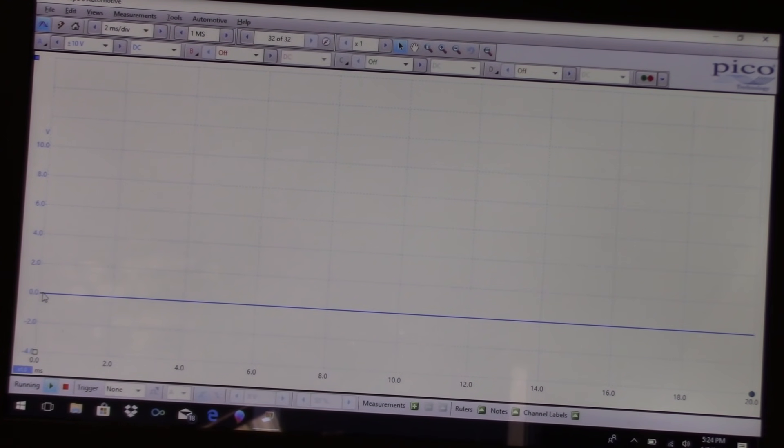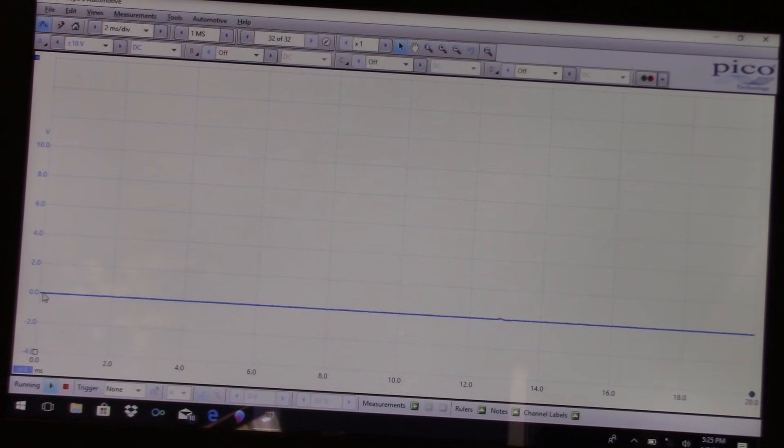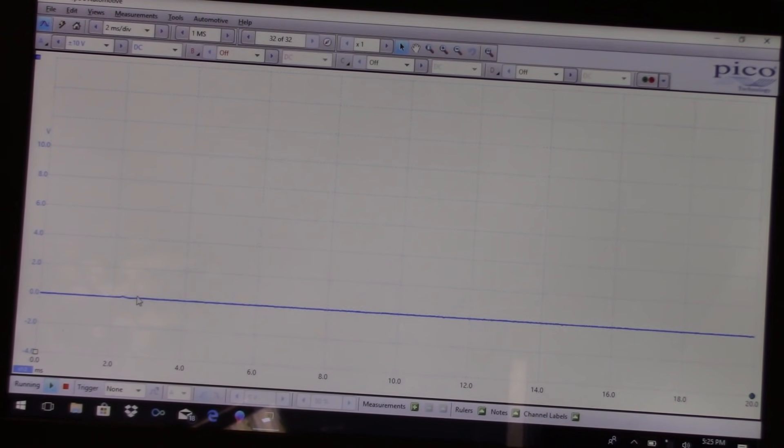On a 10-volt scale, two-second time division, I'm going to hook up to the signal wires — pin 6 and pin 4. The scan tool data showed zero volts. Going to pin 6 first — nothing on pin 6. Moving to pin 4, which is the signal wire for the other sensor — and nothing. So nothing on both signal wires. Our data matches what the scan tool showed.